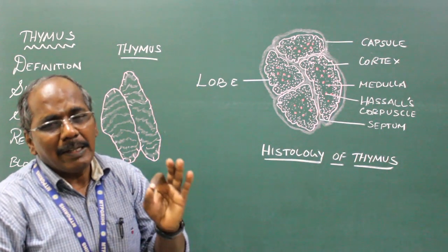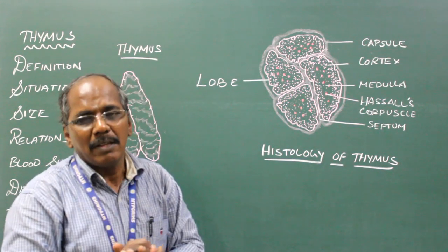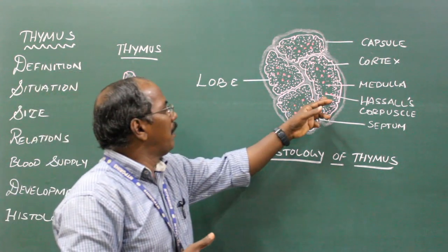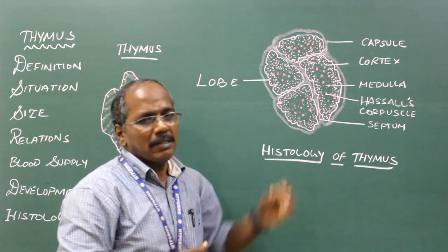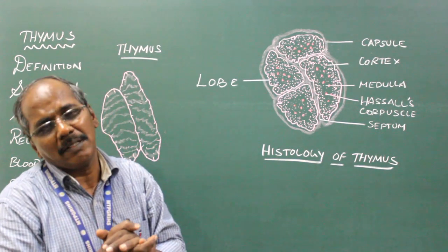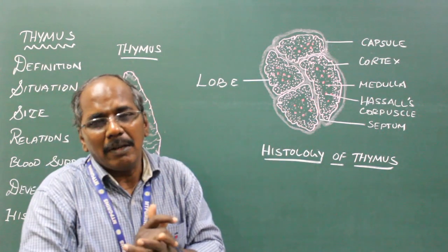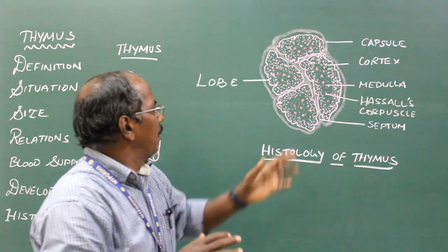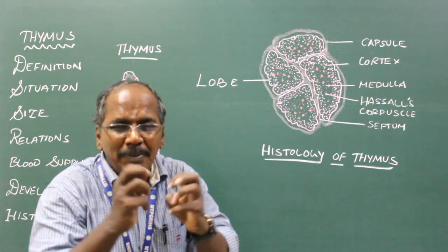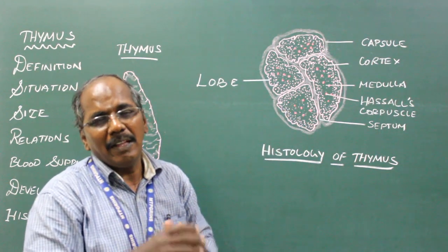The cortex contains densely packed lymphocytes with few reticular cells. The medulla contains diffusely scattered lymphocytes with large branching reticular cells. In summary, the cortex has a higher number of closely packed lymphocytes, whereas the medulla contains fewer lymphocytes that are scattered.